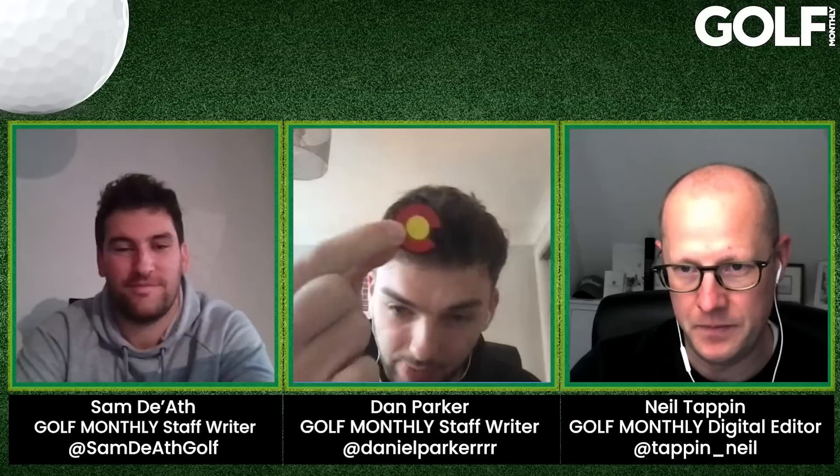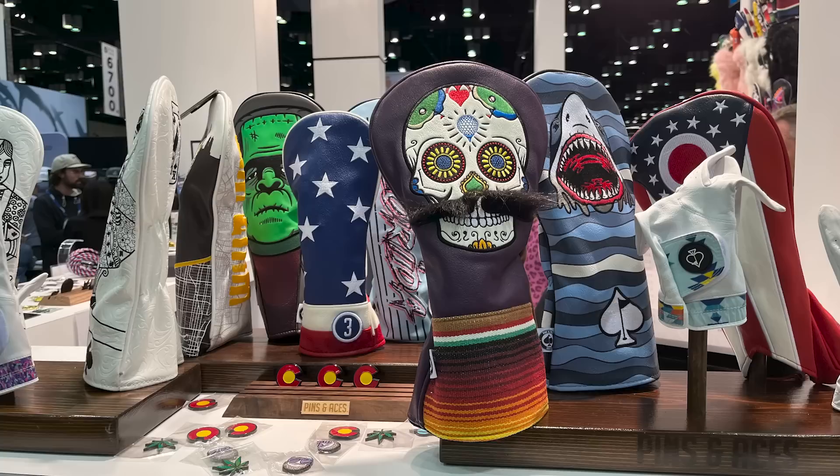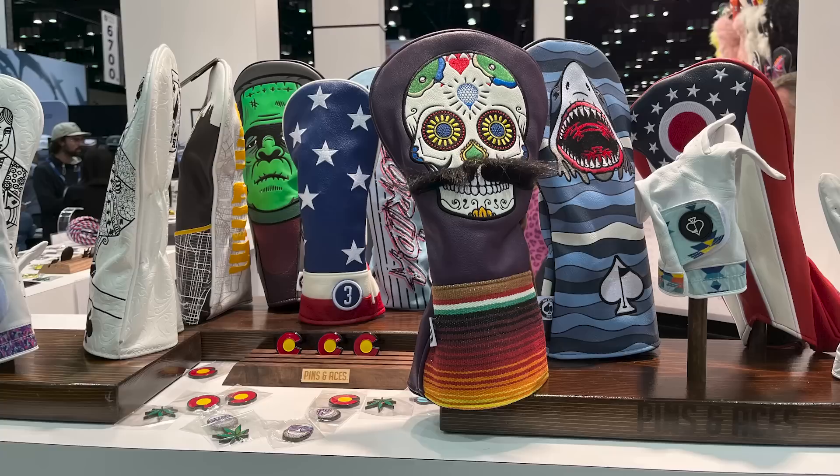Moving to the other end of the spectrum entirely — from golf clubs to accessories, specifically head covers and ball markers. Pins and Aces make some really cool ball markers, accessories, and especially head covers. I picked up this one — it's the Colorado state flag; I lived there for a year so I thought it'd be cool. Their head covers are spectacular — you can get collegiate ones if you support a specific college team in the states, or ones that look like the Joker from the Batman movies. I'm a sucker for a good head cover that looks a bit different and stands out in the bag, so Pins and Aces stood out for me. Daphne's were there as well, which makes some great head covers.